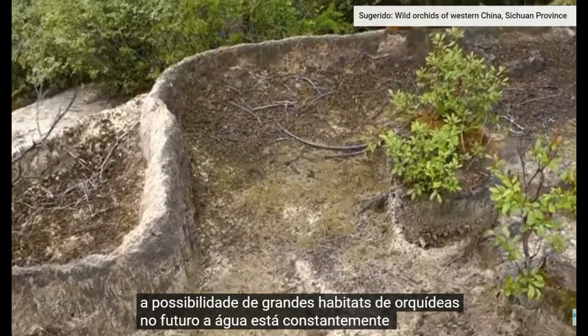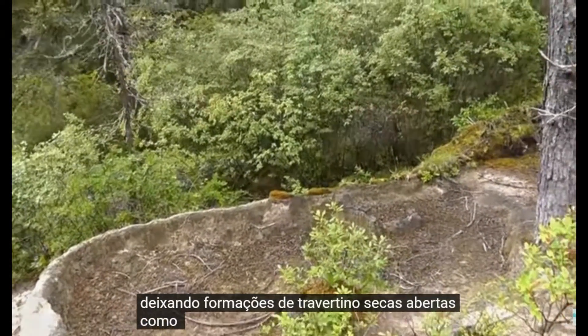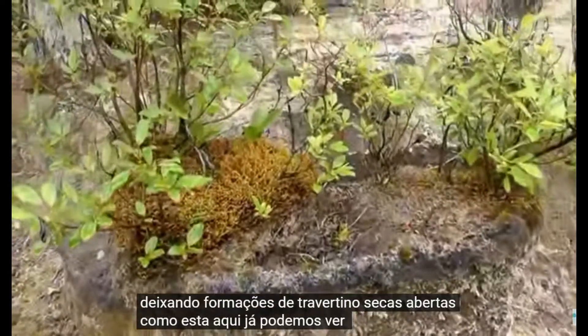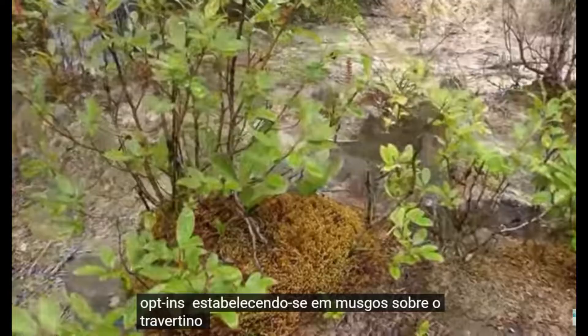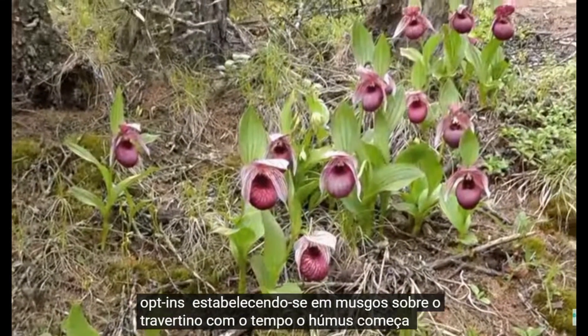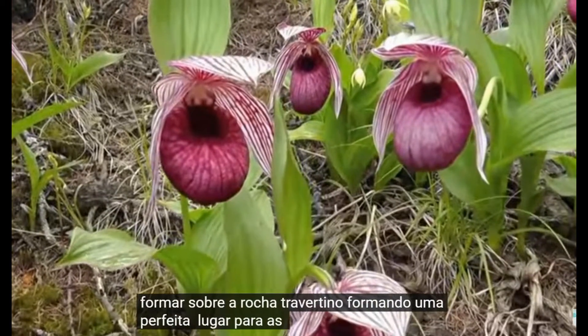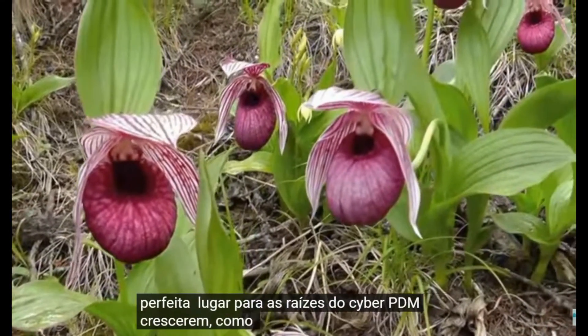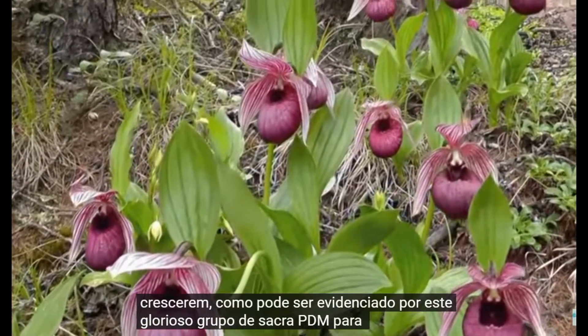The water is constantly changing its course, leaving dry, open travertine formations. Here we can already see Cypripediums establishing themselves among the travertine. In time, humus begins to form over the travertine rock, forming a perfect place for Cypripedium roots to grow, as can be evidenced by this glorious group of Cypripedium tibeticum.